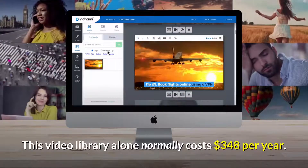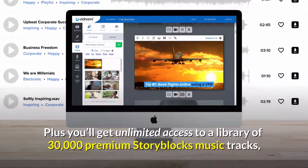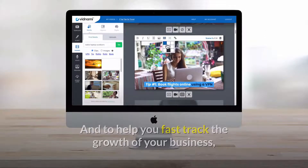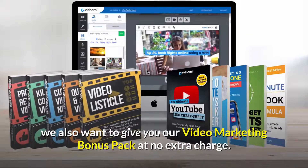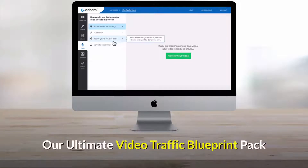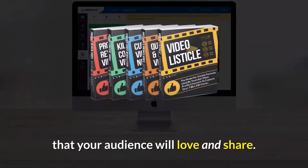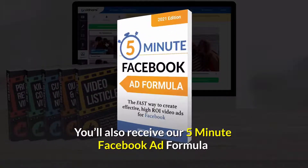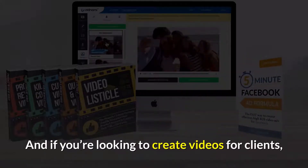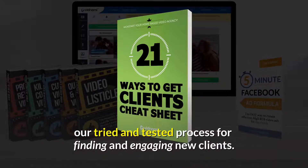This video library alone normally costs $348 per year. Plus, you'll get unlimited access to a library of 30,000 premium Storyblocks music tracks, which would normally cost you an additional $240 per year. And to help you fast track the growth of your business, we also want to give you our video marketing bonus pack at no extra charge. This bonus pack includes all our most popular video marketing resources, including our Ultimate Video Traffic Blueprint Pack, which contains 5 fill-in-the-blank templates for creating viral content videos that your audience will love and share. You'll also receive our 5-Minute Facebook Ad Formula, which reveals the 3 secrets for creating high-converting video ads on Facebook. And if you're looking to create videos for clients, you'll also get our 21 Ways to Find Clients Cheat Sheet, which contains our tried and tested process for finding and engaging new clients.